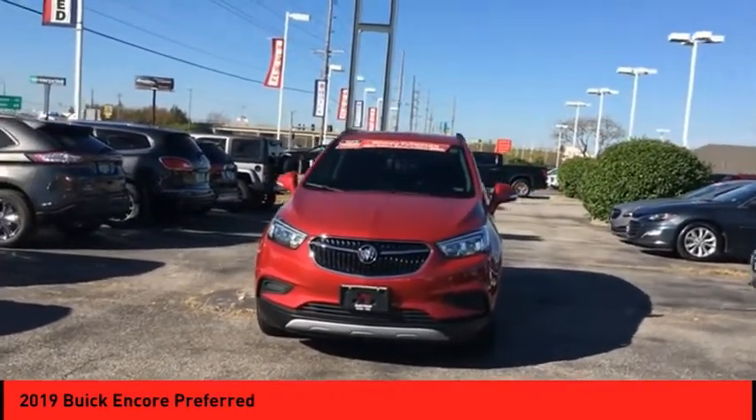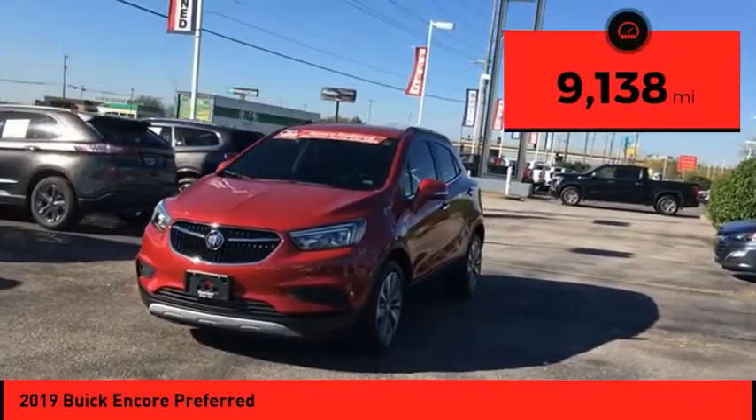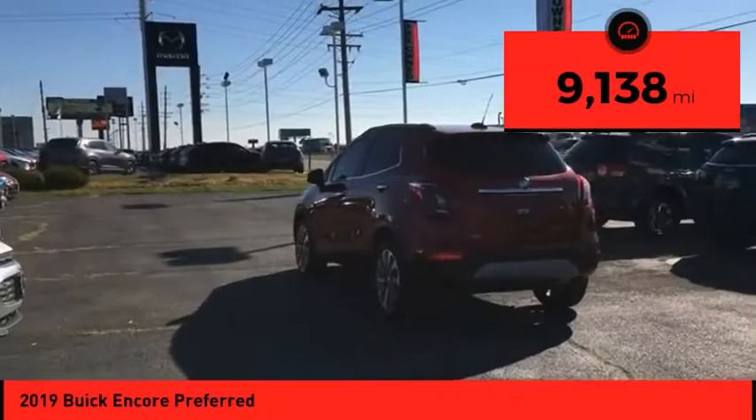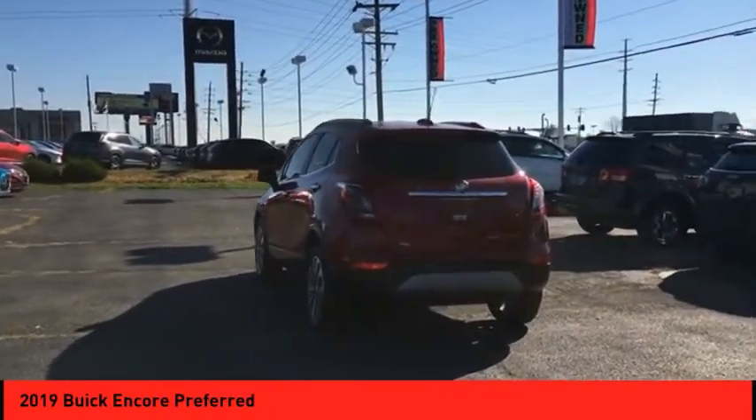Standard features that would make any car owner smile, and it's priced below $20,000. This vehicle has less than 10,000 miles. Wouldn't you look great in this vehicle? Stop in today and see for yourself.